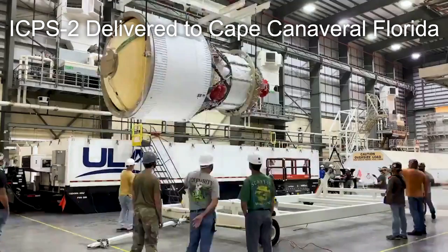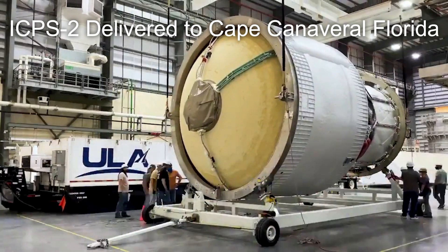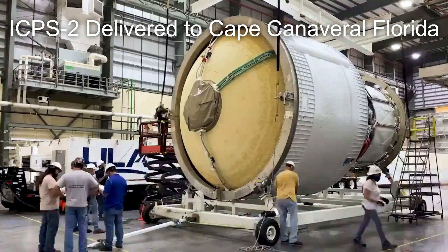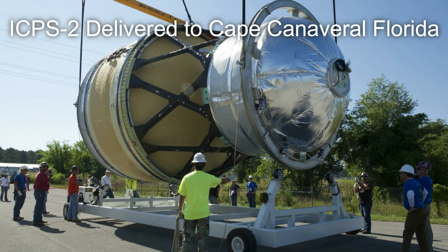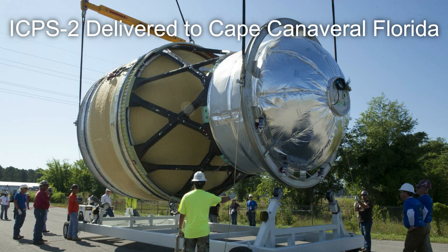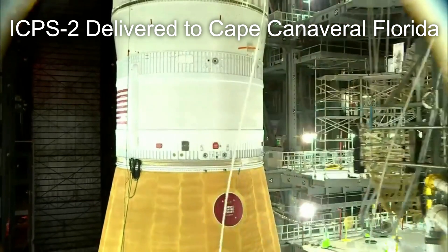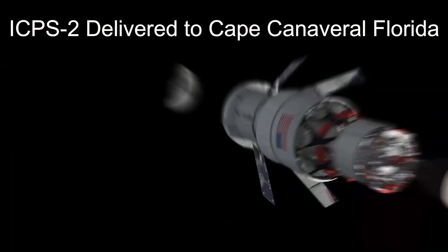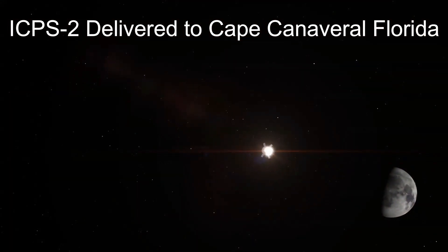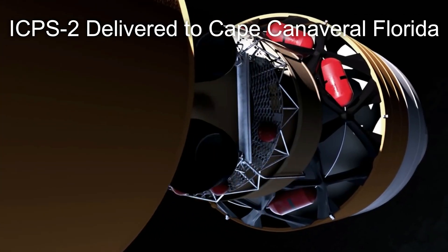On August 19th, the interim cryogenic propulsion stage for the Artemis II SLS rocket was offloaded at Cape Canaveral in Florida. Built by United Launch Alliance in collaboration with Boeing, the interim cryogenic propulsion stage is the second stage of the Space Launch System rocket. It's designed to send the 26.5 metric ton Orion spacecraft on a trans-lunar injection for the first three Artemis missions before being phased out by the much larger exploration upper stage on Artemis IV.